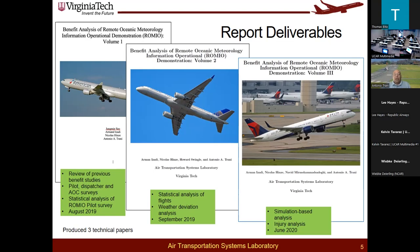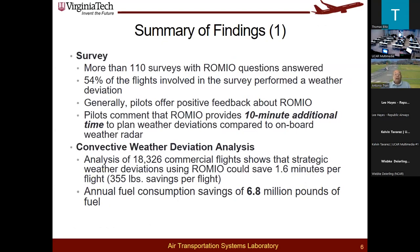The summary findings: we received about 110 surveys with some ROMEO-specific questions asked of pilots. The bottom line was that pilots received the product very well. In general, they commented that ROMEO provided an additional 10 minutes of time to plan weather deviations compared to the use of the onboard weather radar. We wanted to evaluate how that would translate into potential benefits.